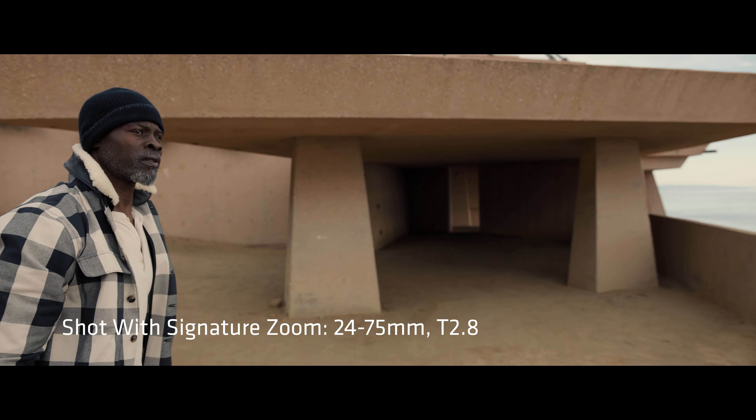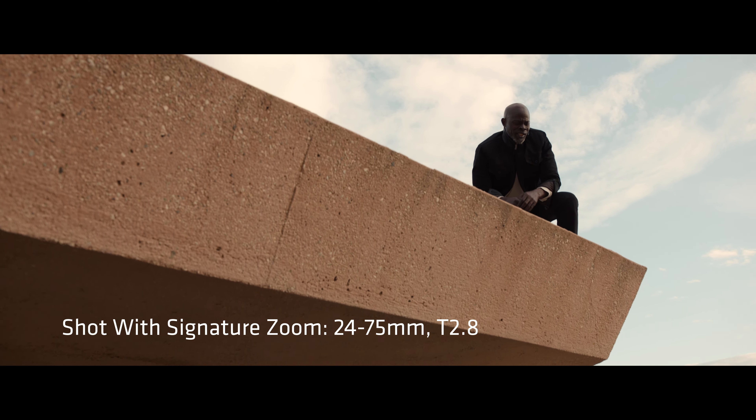For example, the 24-75 was a perfect lens to put on a Steadicam because it could give you a wide shot, but you can also zoom in and still keep a tighter shot.